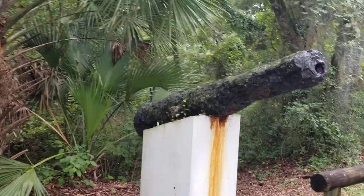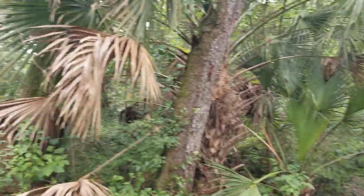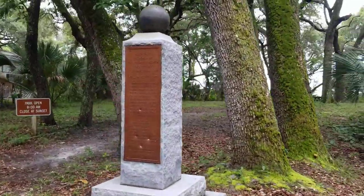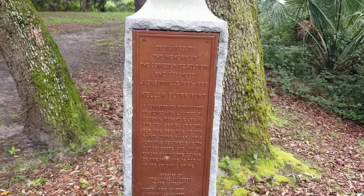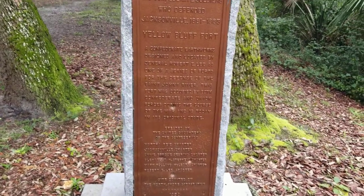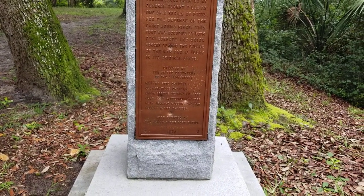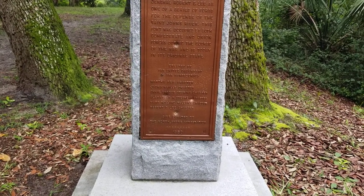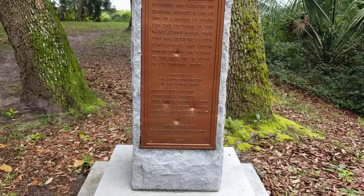When you first get here, they have got a couple of old, very old cannons that greet you. And basically this park is — here it says — dedicated to the memory of the Confederate soldiers who defended Jacksonville from 1861 to 1865. Confederate earthworks designed and located by General Robert E. Lee as one of a series of forts for the defense of the St. Johns River. This fort was occupied by both Confederate and Union forces during the course of the war, and is today in its original state.